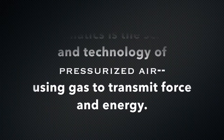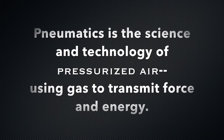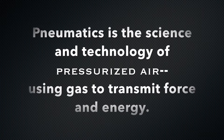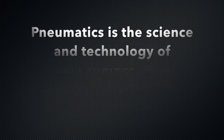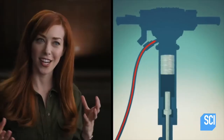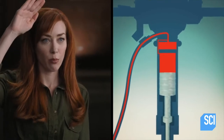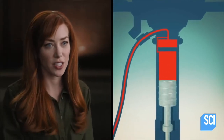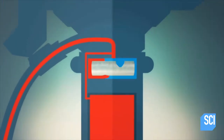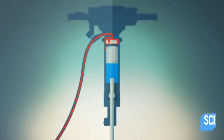What is pneumatics? Pneumatics is the science and technology of pressurized air — using gas to transmit force and energy. A jackhammer can blast apart pavement by using compressed air to pump a metal chisel up and down. Compressed air goes into a chamber and a pile driver pushes the bit into the concrete to break it up, and then there's a valve that flips.